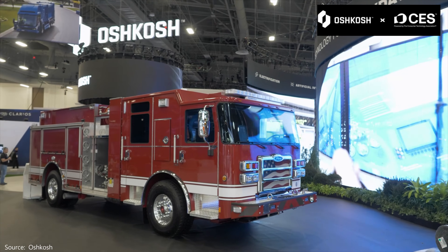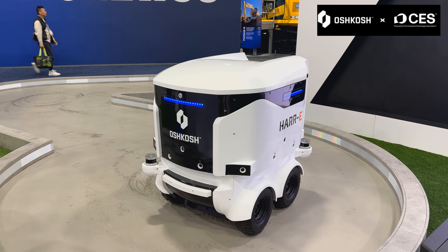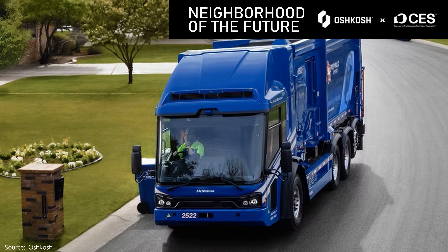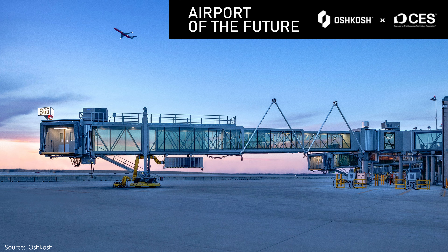Oshkosh was back at CES 2025 to talk about their electric and autonomous innovations and how they're transforming our world in four different areas: the neighborhood of the future, job site of the future, and airport of the future.